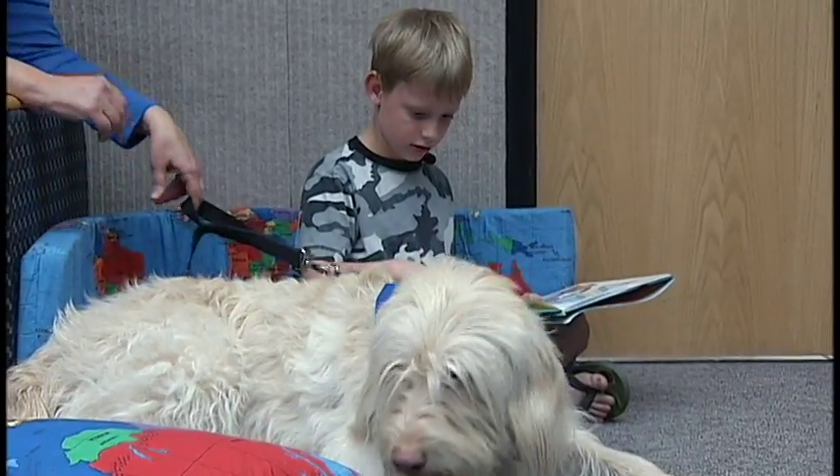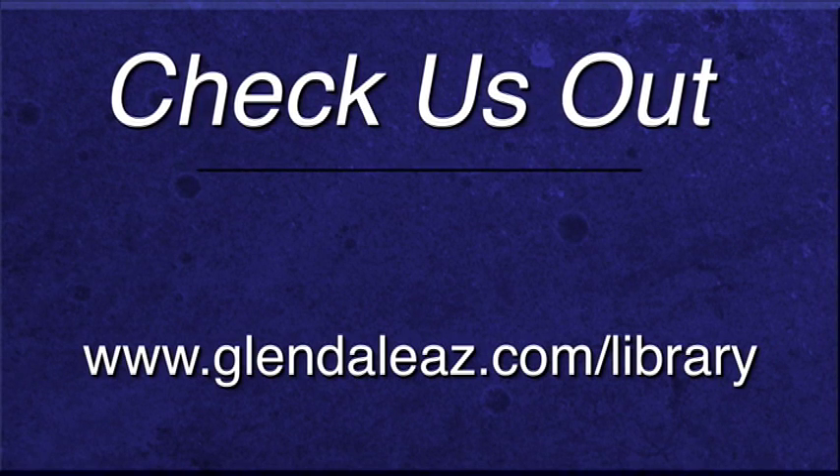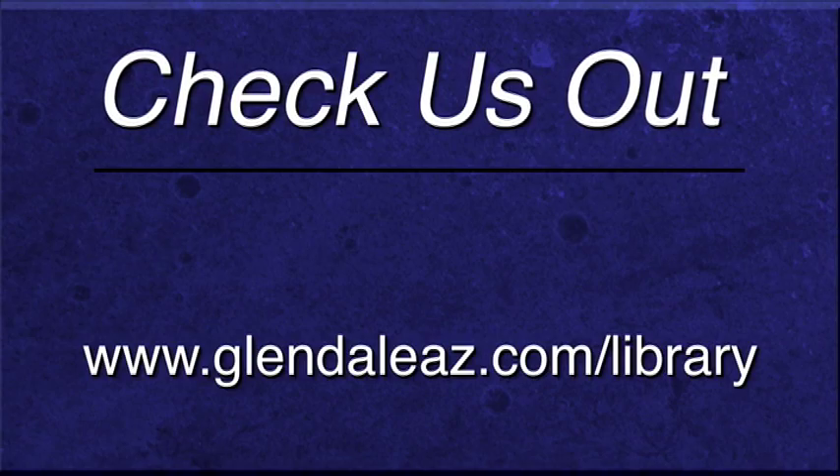Each of our libraries offers a Pause to Read program at least once a month. To register or find out more, visit our website at www.glendaleaz.com/library.